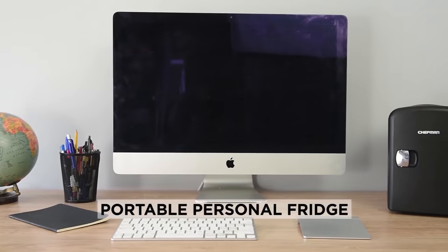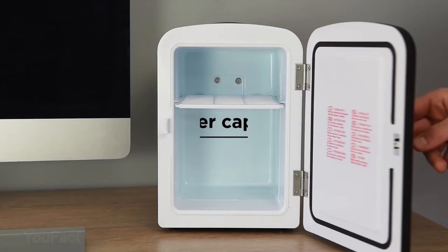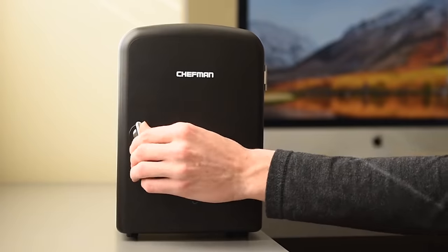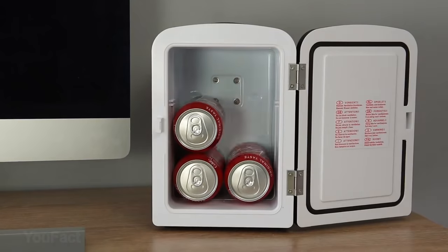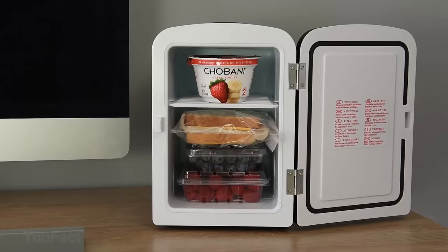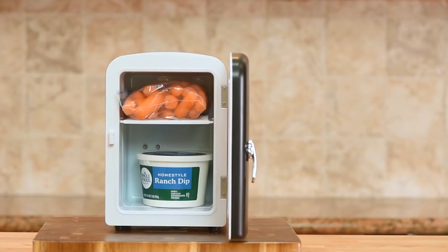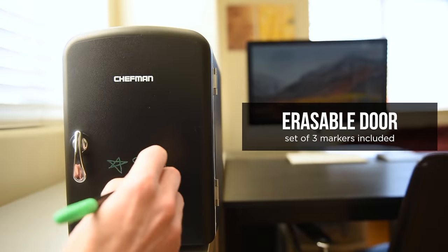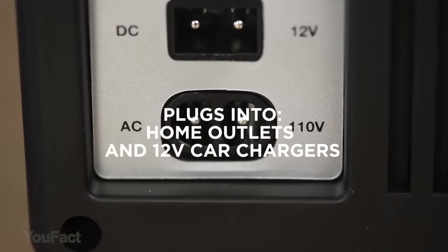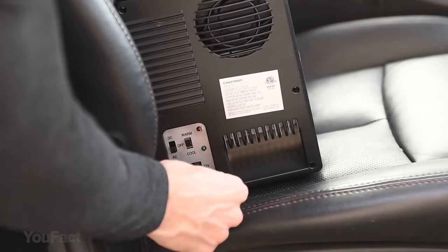Stop the anarchy of someone stealing food from the office fridge — this personal mini fridge and warmer will keep your food and drinks fresh and safe. It goes from cooling to heating with just the flip of a switch, cooling down to 32 degrees Fahrenheit and warming up to 140 degrees Fahrenheit. Store your lunch, drinks, beer, baby bottles, or even soup easily. The erasable door can be used to write notes, to-do lists, grocery lists, and reminders. Compatible with both car and standard home outlet plugs, it has a 4-liter capacity so it's lightweight, compact, and versatile — take it anywhere.